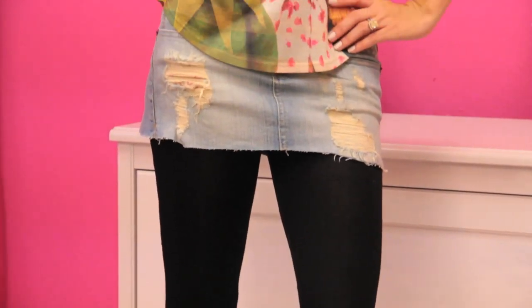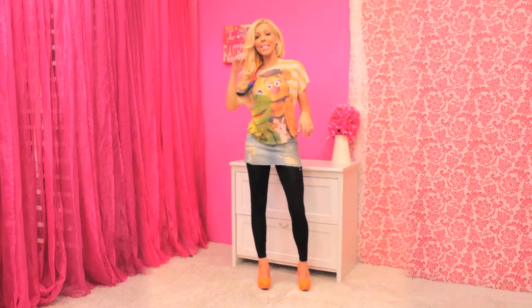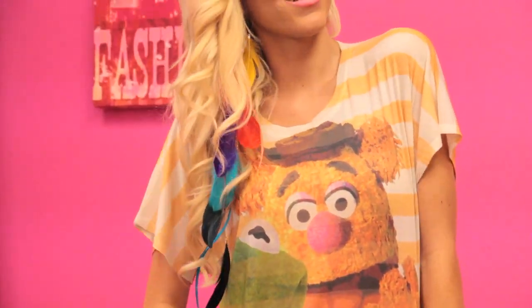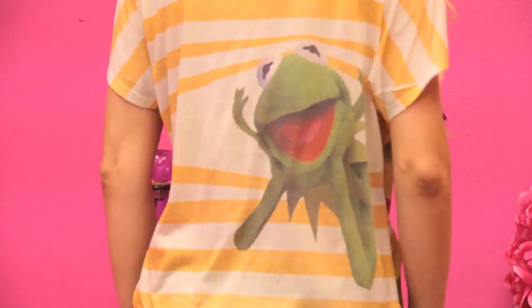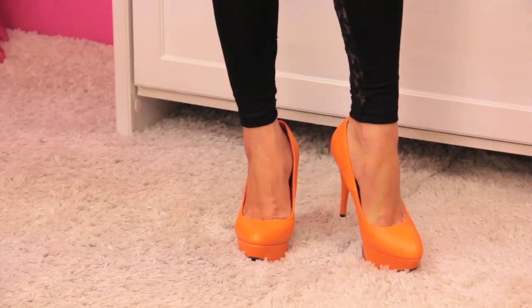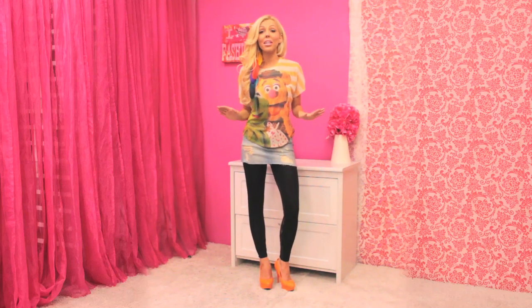This look definitely has a grunge feel to it, but fashion tends to repeat itself, so it is really trendy and hip. What's so hip about it is this Muppet shirt — you're going to be seeing a lot of cartoon-inspired shirts. This is obviously the Muppets, a very popular show. Last but not least, I want to talk about these fun pumps — they are bright orange, definitely a pop of color. When we start getting into fall and people start wearing muted colors, this look is going to stand out and get you noticed. Anytime you wear bright colors during fall and winter, it is making a statement.